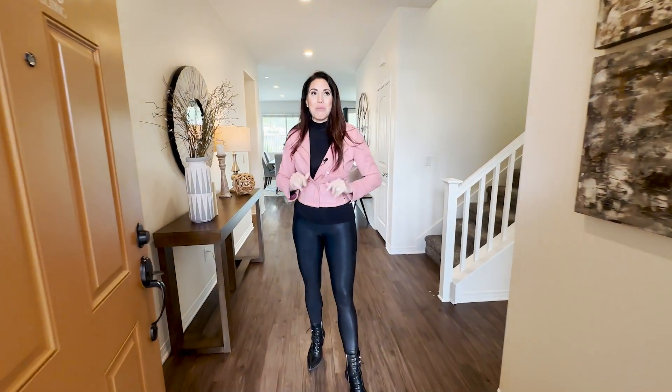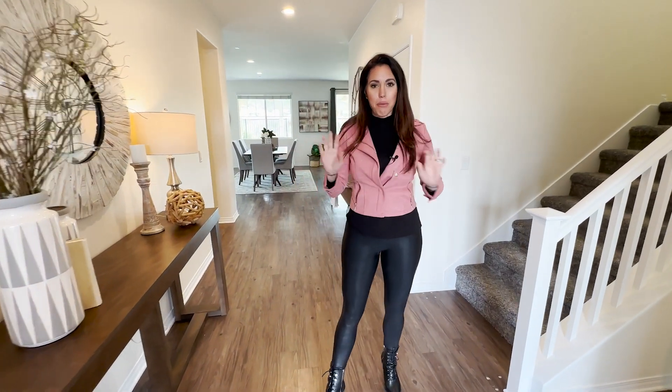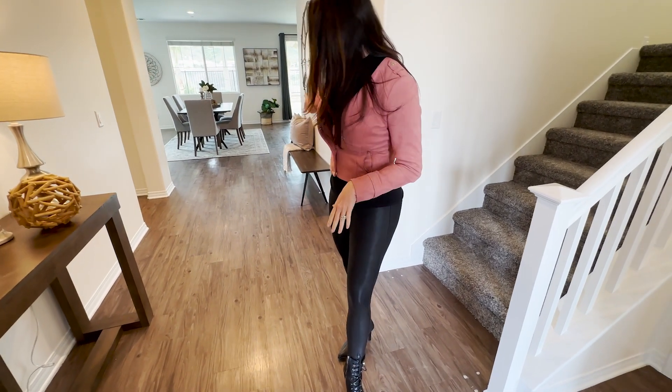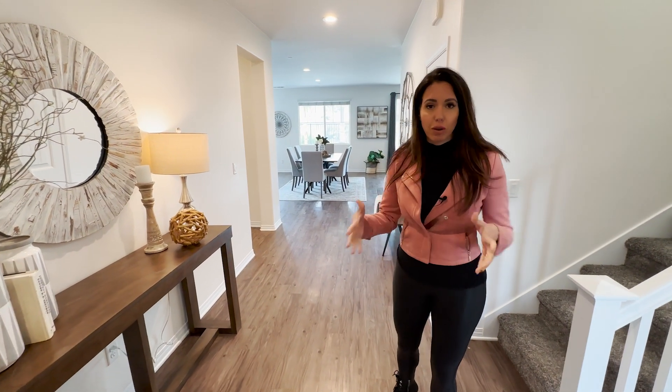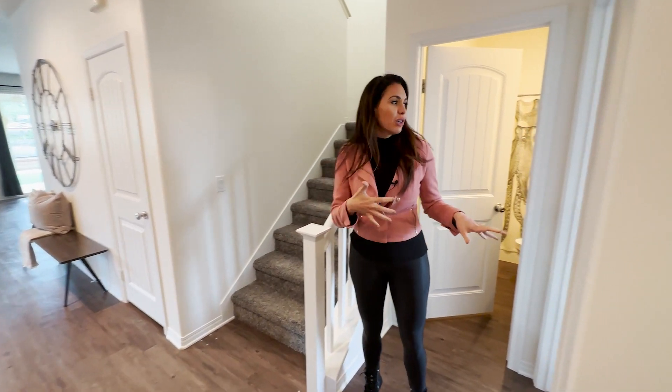Welcome to your dream home. You come in and you're greeted by tall ceilings, recessed lighting, beautiful paint throughout, gorgeous laminate floors that flow through the first floor of the property, large white baseboards, and a really functional floor plan. It's a four-bedroom house with a loft, two-story.